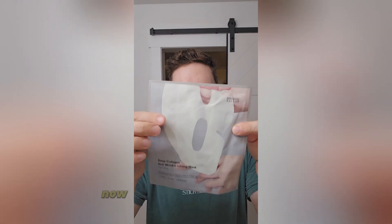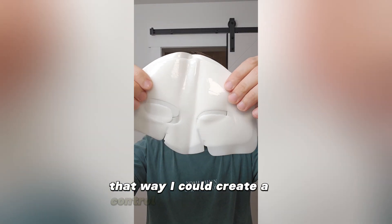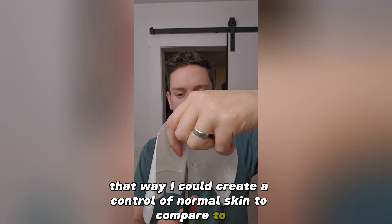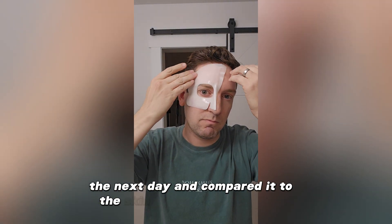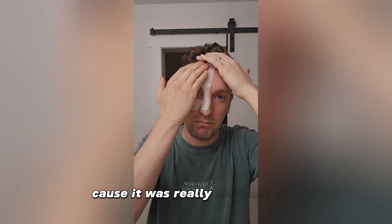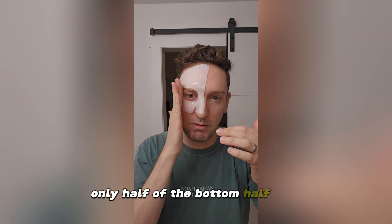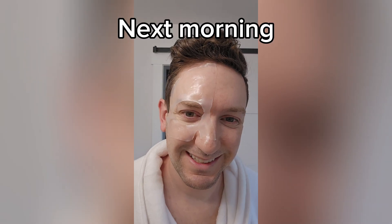This time I only used the mask on half my face, so I could create a control of normal skin to compare to. After washing, I left it on overnight and measured hydration over time the next day, comparing it to the untreated side. I ended up only using the top half of the mask because it was really difficult to get only half of the bottom half to stay on — it was giving Phantom of the Opera vibes, and I'm here for that.